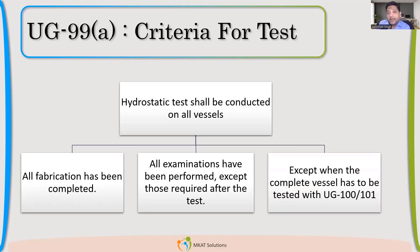There is one exception for not doing hydro, and that is when you do the testing with pneumatic, or if you are doing proof testing as per UG-101. In these two cases, you can avoid hydro.